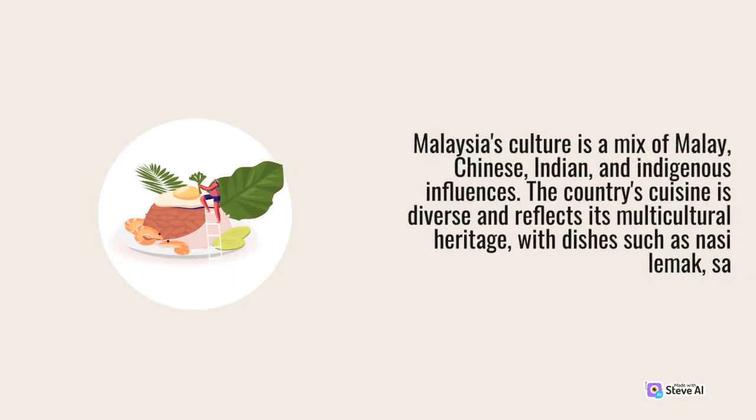Malaysia's culture is a mix of Malay, Chinese, Indian, and indigenous influences. The country's cuisine is diverse and reflects its multicultural heritage, with dishes such as nasi lemak and satay.